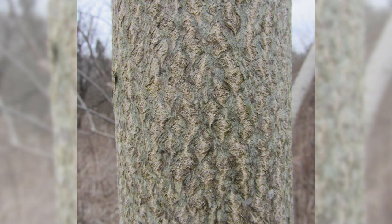The bark of Tree of Heaven is light brown to gray, resembling the skin of a cantaloupe. As the tree ages, the bark turns darker gray and becomes rough.